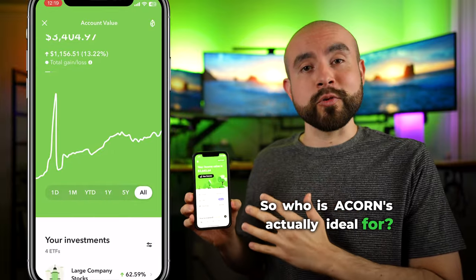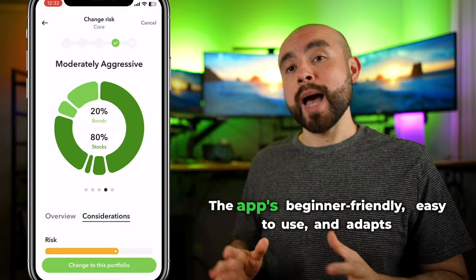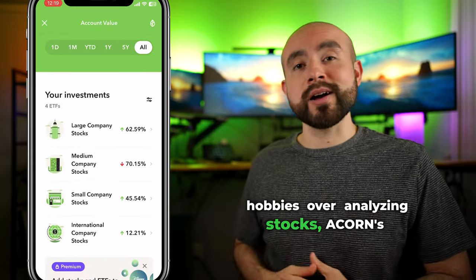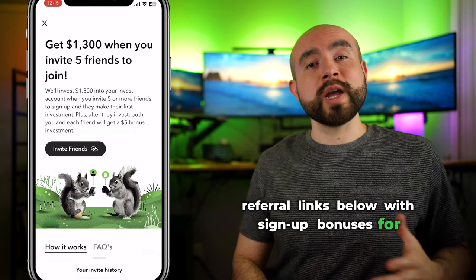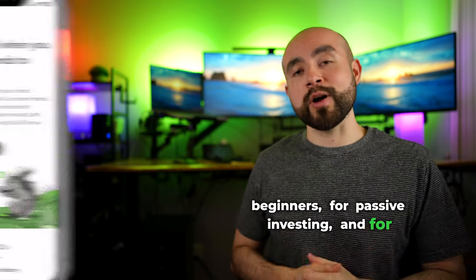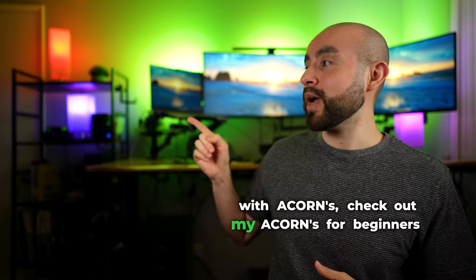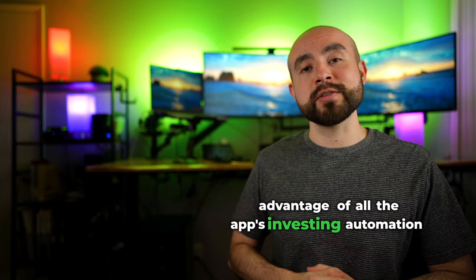Acorns can be ideal for new investors and more passive investors who don't want to worry about actively managing their portfolios. The app is beginner-friendly, easy to use, and adapts to multiple financial goals. For more hands-off investors who prefer other hobbies over analyzing stocks, Acorns' robo-advisor manages your investments for you with ease. From years of testing several investing apps, Acorns is by far one of the most simple to use for beginners, passive investing, and automation. If you'd like to try Acorns, referral links with sign-up bonuses are available at investingapps.com. Check out the comparison video for how Acorns stacks up against other top robo-advisors, or the Acorns for Beginners tutorial to learn how to set up your account, navigate your portfolio, and take advantage of all the app's investing automation features.